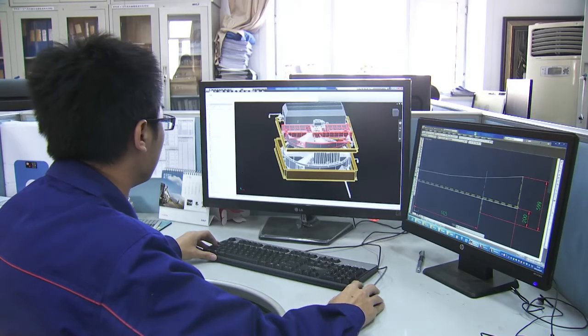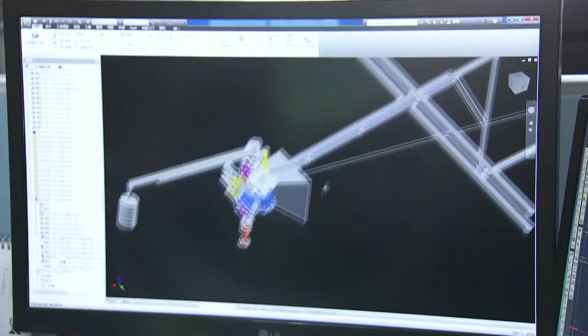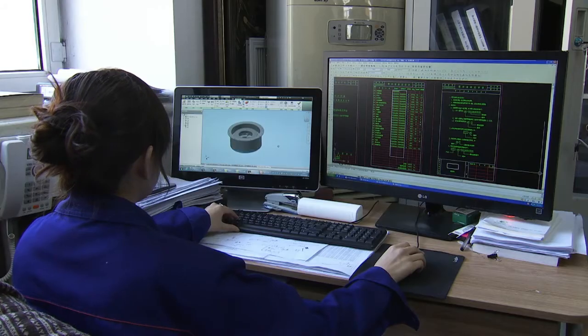We use AutoCAD for foundational design and simple drawing, and then use Inventor to design complex equipment. Initially we only used Inventor, but we found that for many details, Inventor didn't have a comprehensive function to manage them, so we introduced Vault.